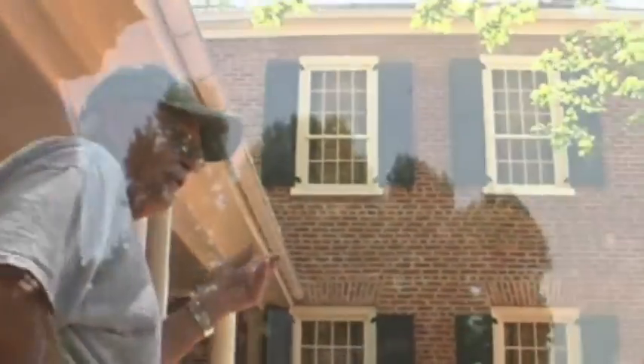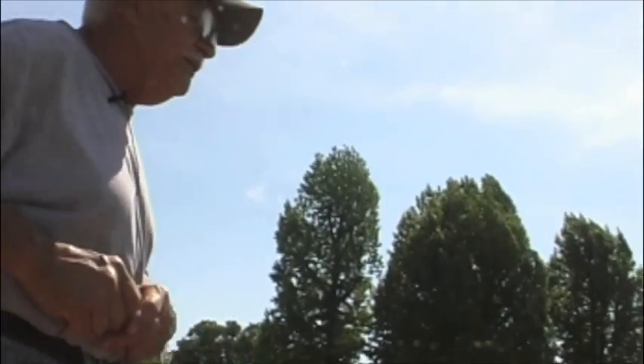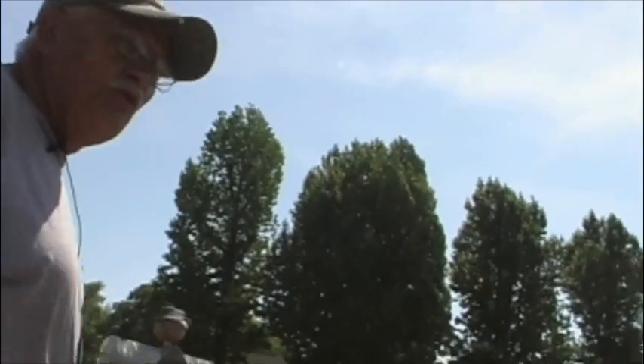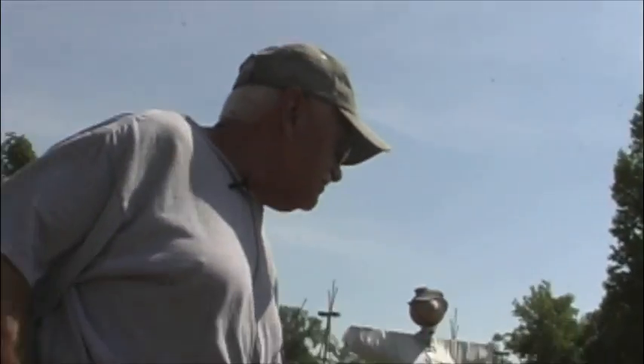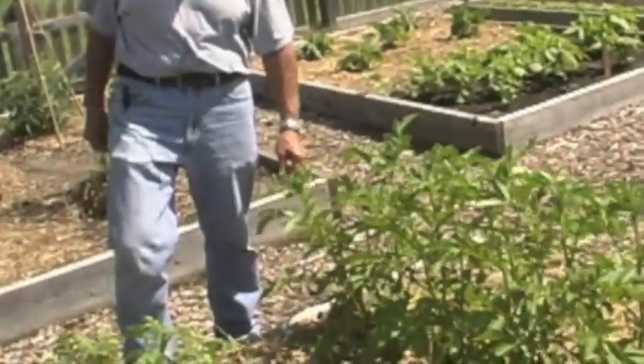Go down to the vegetable garden. We try to do everything with all heirloom varieties that would have grown in 1820. Some of these are heirlooms from Hawaii that we're trying this year.